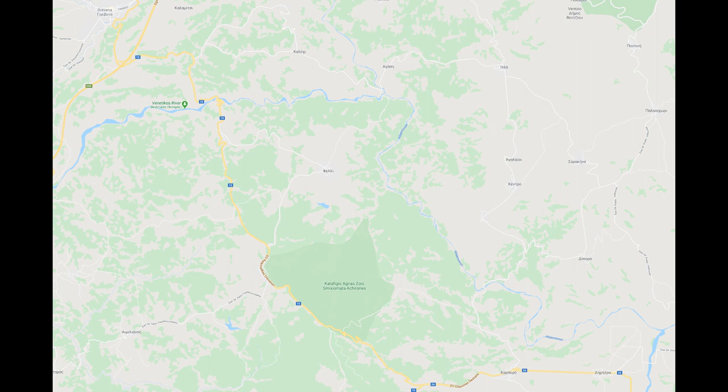Both rivers have multiple sections that can be paddled, but I only know one each. On the Veneticos it's the final black canyon, and on the Aliakmon it's the section down from the confluence with the Veneticos.